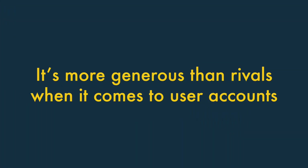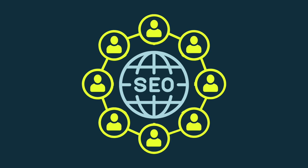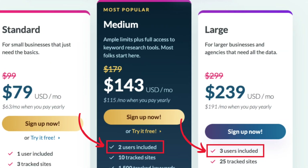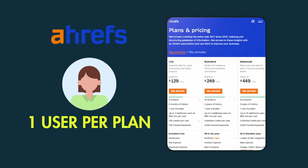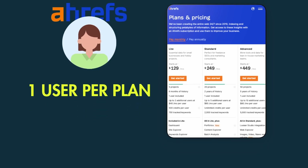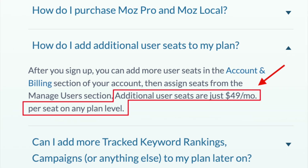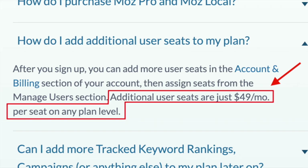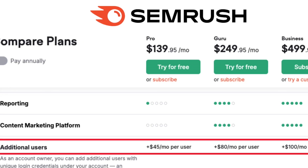It's more generous than rivals when it comes to user accounts. If teamwork is important to you, or you need an SEO tool that lets multiple users access it simultaneously, Moz is well worth considering. For a start, some of its plans give you multi-user access out of the box. This is not the case with key rivals Ahrefs and SEMrush, which limit you to one user on all their non-enterprise plans. Additionally, the additional user fees remain the same with Moz irrespective of plan, whereas competing tools often increase user costs significantly as you go up their pricing ladders.